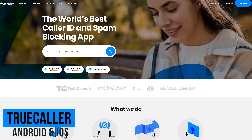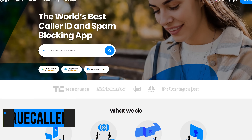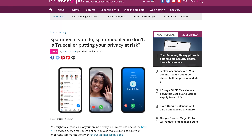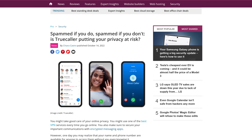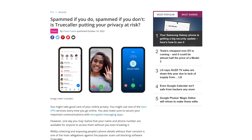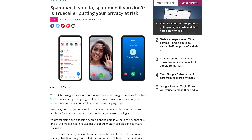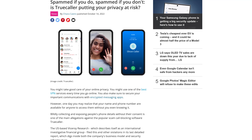With over half a billion downloads, Truecaller is a popular app to identify callers and block spam. However, this app that attempts to stop people from spamming you actually makes it easier to spam people. Using this app, it gains access to information about you and everyone else in your contact list, and this information stays in the Truecaller database even when you delete your account.